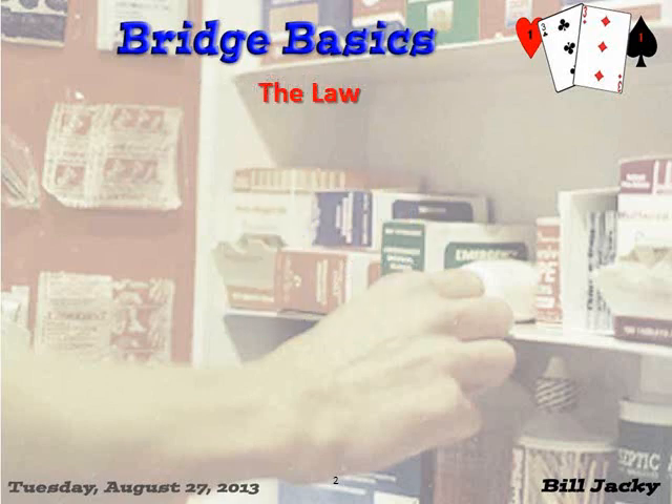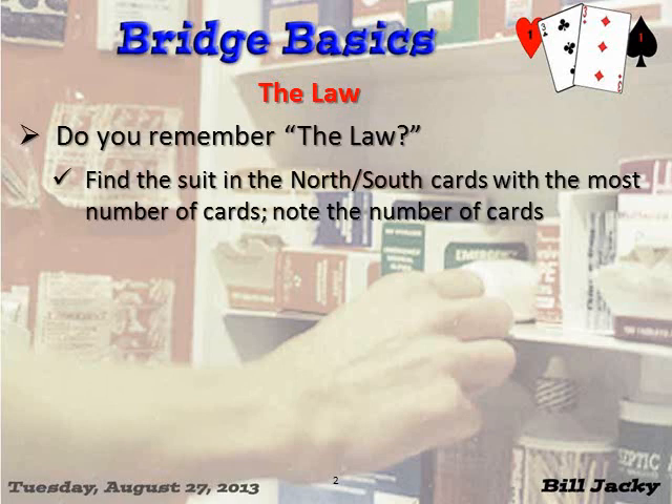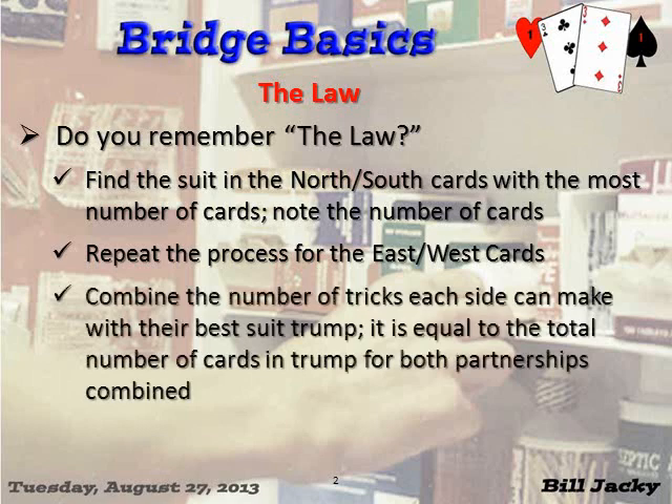In order to appreciate Bergen Raises, you need to understand the Law. That was covered in Class 140 on the 23rd of this month. Let's review it briefly and summarize it.